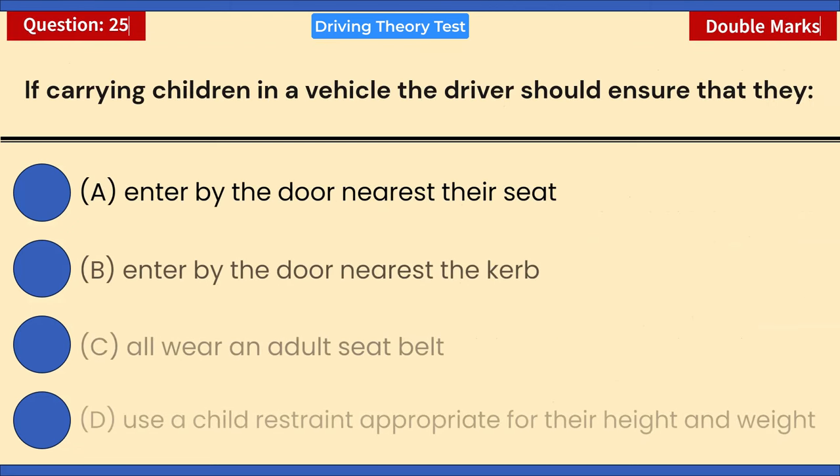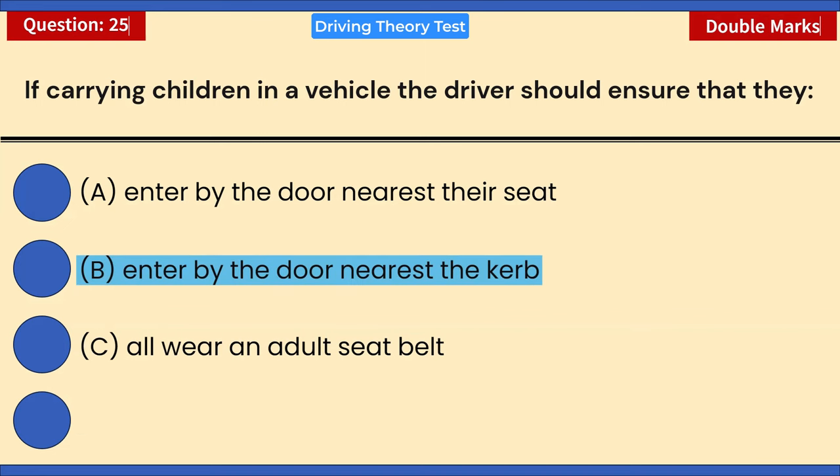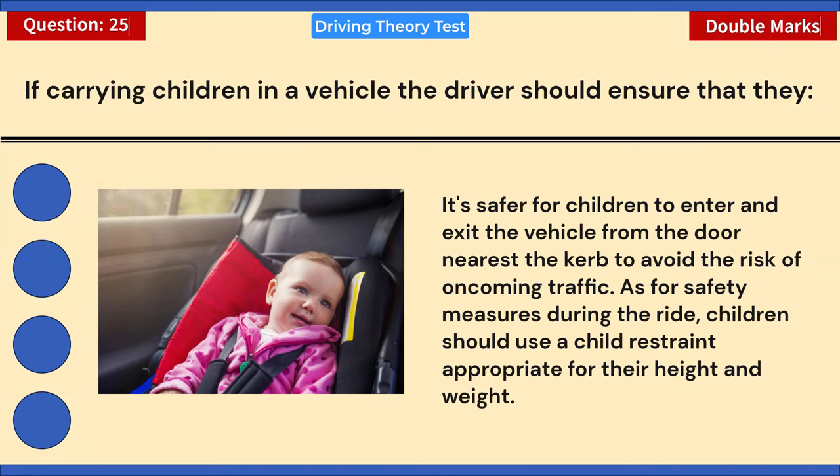Choose two answers: if carrying children in a vehicle, the driver should ensure that they: A) Enter by the door nearest their seat. B) Enter by the door nearest the curb. C) All wear an adult seat belt. D) Use a child restraint appropriate for their height and weight. Correct answers: B and D. It's safer for children to enter and exit from the door nearest the curb to avoid oncoming traffic. During the ride, children should use a child restraint appropriate for their height and weight.